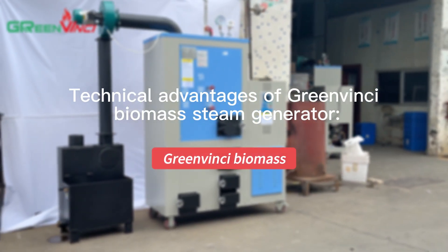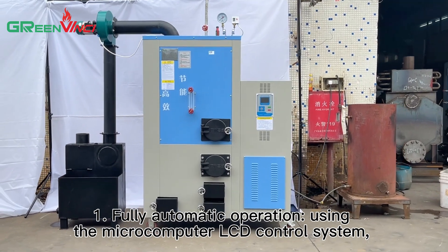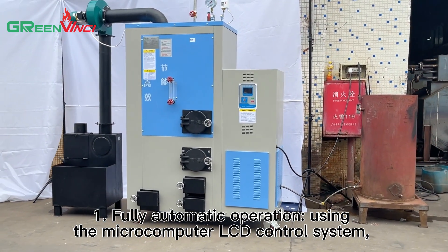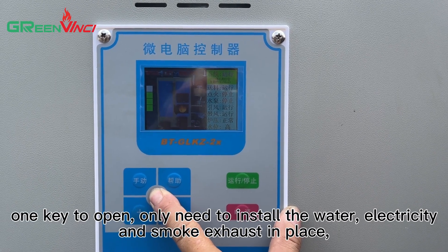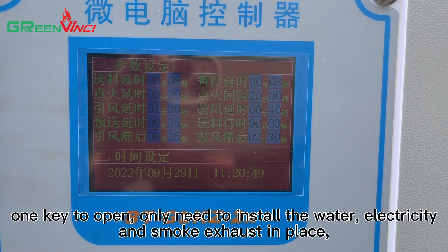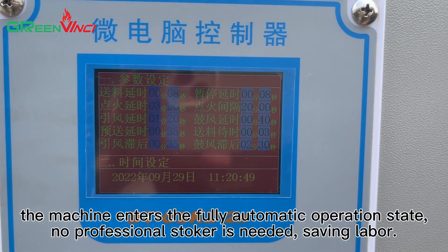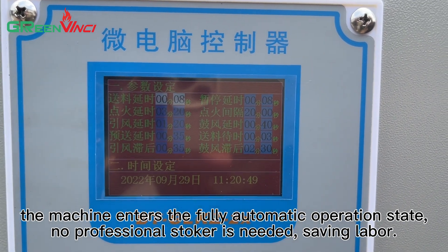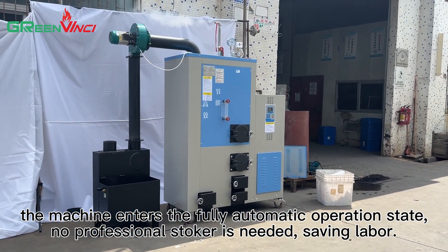Technical Advantages of DreamVinci Biomass Steam Generator. 1. Fully automatic operation using the microcomputer LCD control system. One key to open — only need to install the water, electricity, and exhaust pipes. The machine enters the fully automatic operation state. No professional stoker is needed, saving labor.